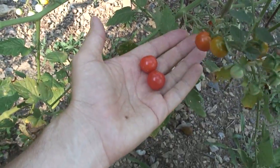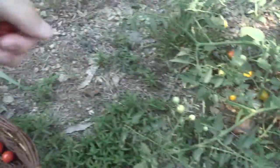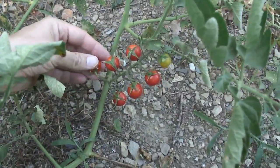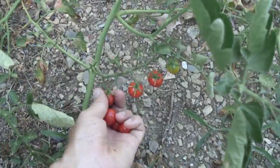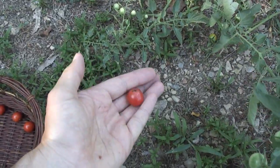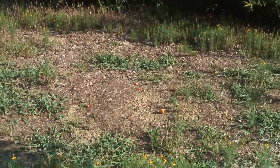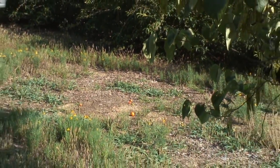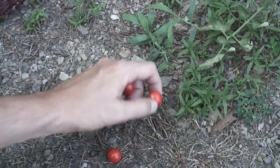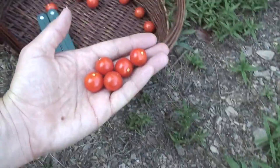When tomatoes are ripe they just basically fall into your hand. Look at this six pack — one, two, three, four, five, six. One of them is split, so I'm going to toss it. I like to toss my rejects over here on this bald spot and let the animals eat those scraps. The five left look good — put those in the basket with the others.